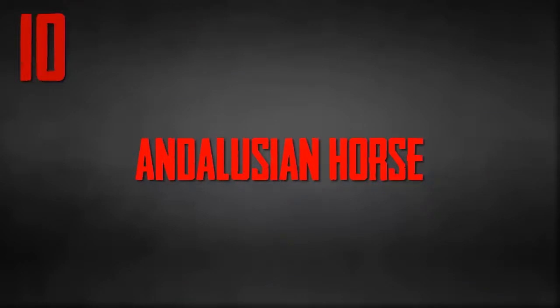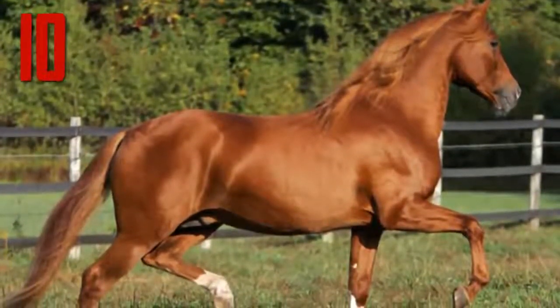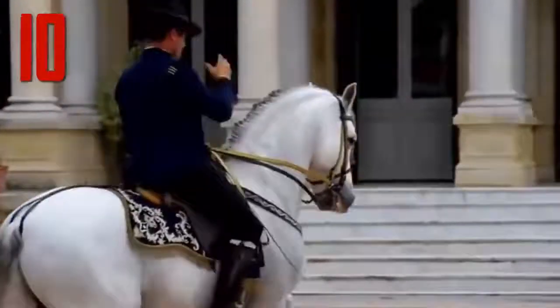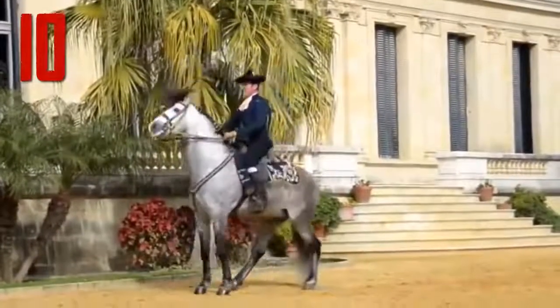Number 10: Andalusian Horse. Known as the Pure Spanish Horse, it is a horse breed from the Iberian Peninsula. It has been recognized as an individual breed since the 15th century. This breed had its influence on almost every horse breed in the world today. It's no wonder then that this horse is called the grandfather of all breeds.